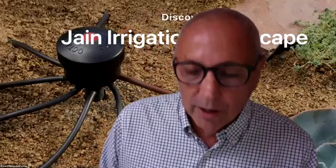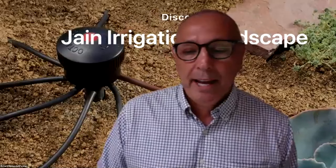Thank you everyone for joining us today for another in our series of virtual lunch and learns. Today we're going to be talking about HOA success stories, managing the escalating water budget, which is a big issue for a lot of you today as you're going about your jobs.